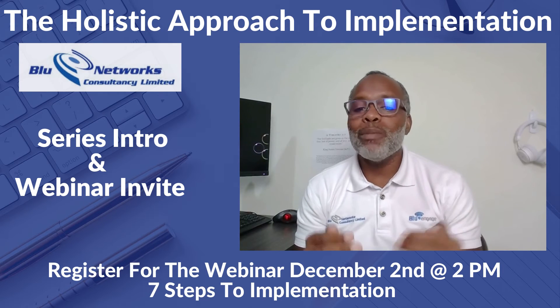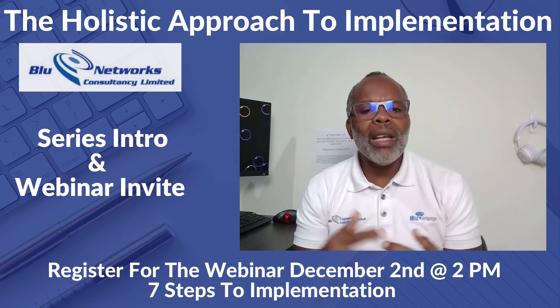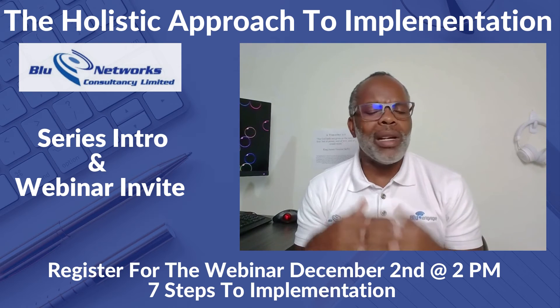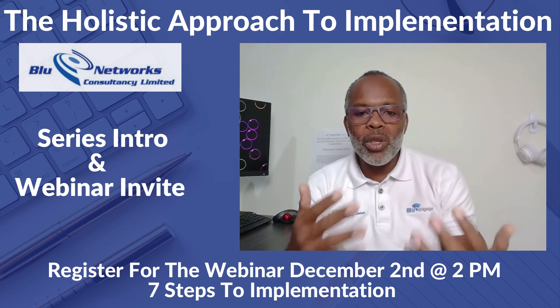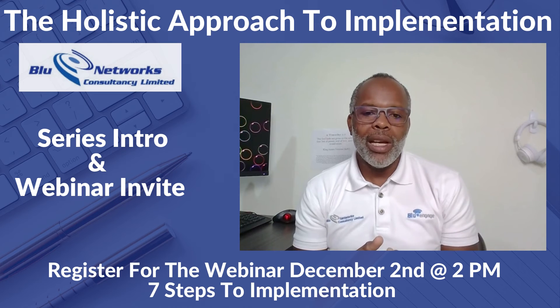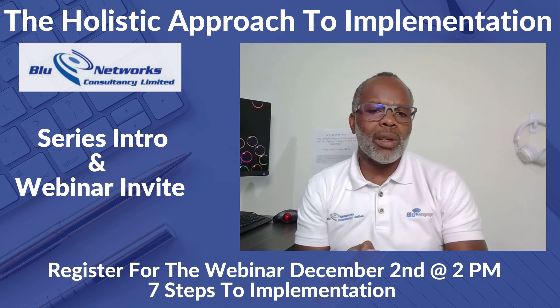Right after that series, we're going to wrap up the year with the final webinar for 2021, which will be entitled 'The Seven Steps to Implementation.' It's a free webinar and we want to invite you to join us — let's talk about your implementations and look at how we can work with you to add value.